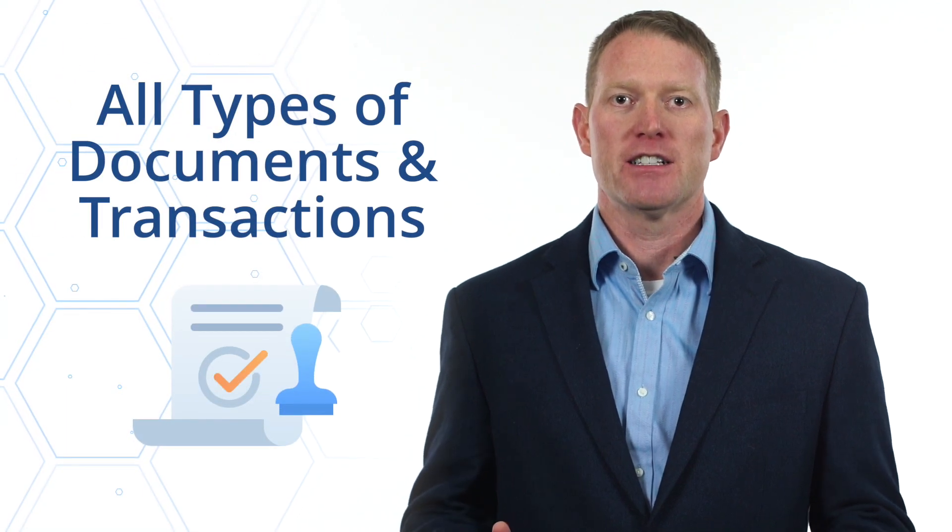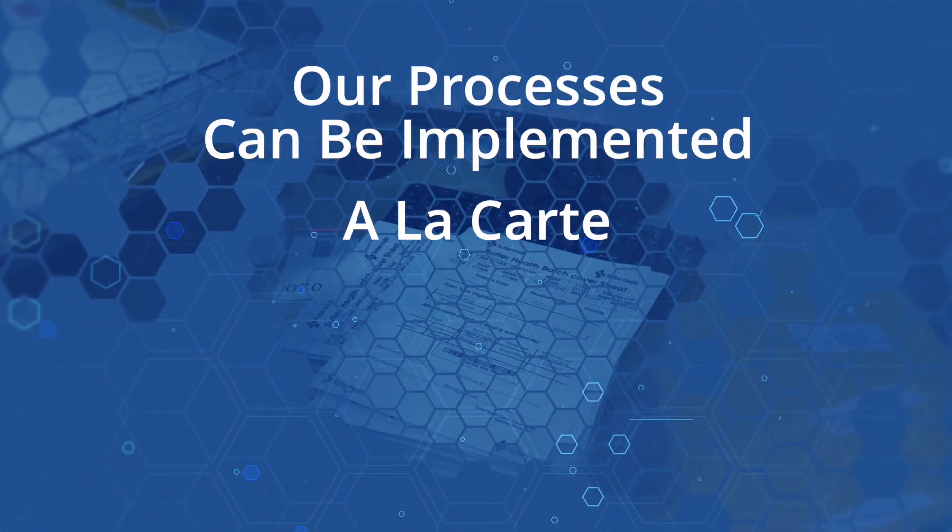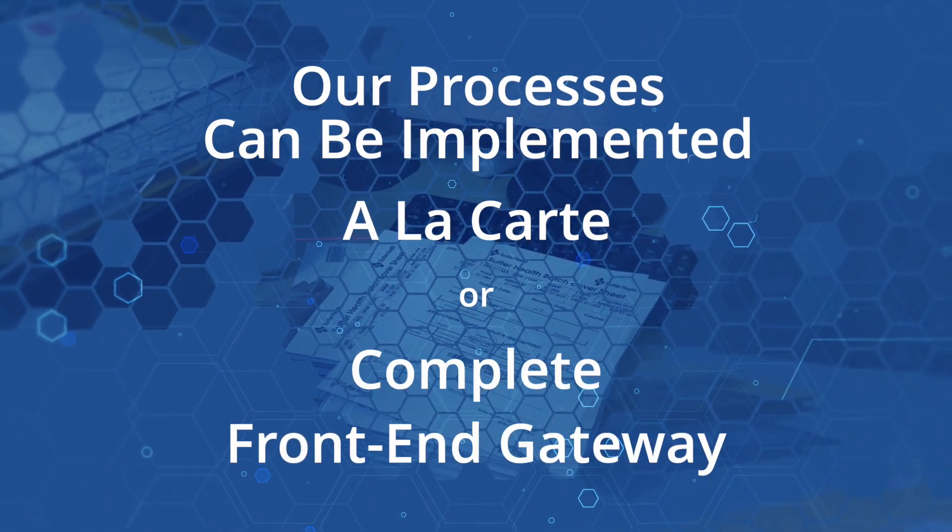We can help you process all types of documents and transactions — for example, incoming paper, images, email, fax, or EDI. Our high-quality document and transaction processing solutions can be implemented a la carte for a specific workflow or as a complete front-end managed gateway.